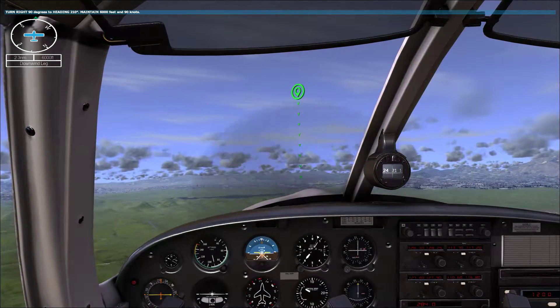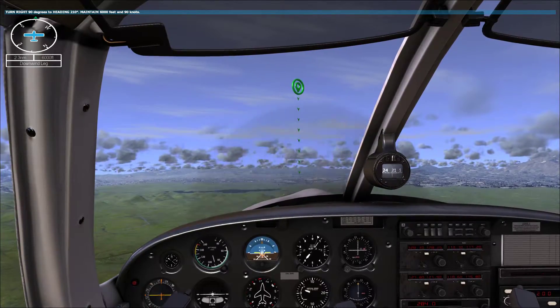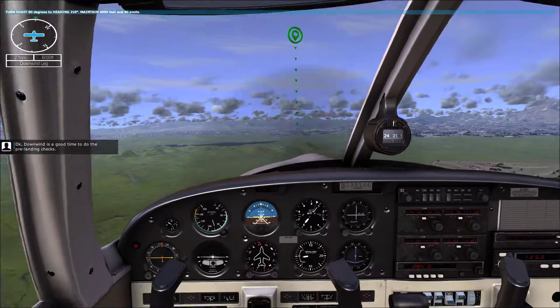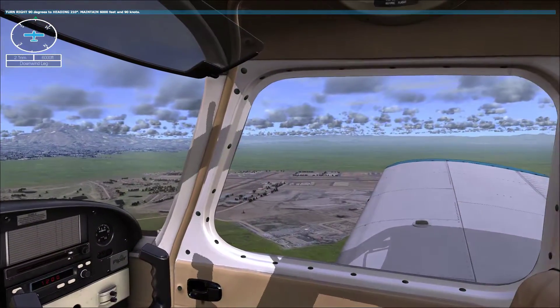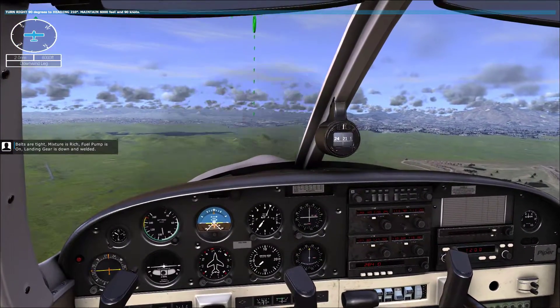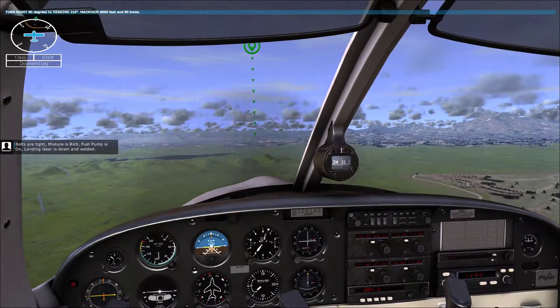Great job so far. Okay, downwind is a good time to do the pre-landing checks. Belts are tight, mixture is rich, fuel pump is on, landing gear is down and welded.